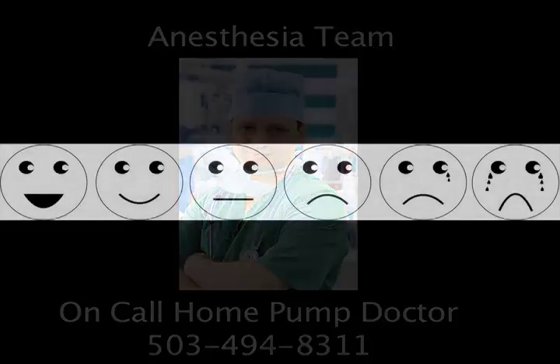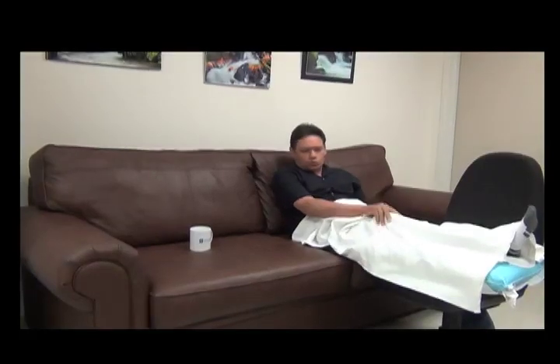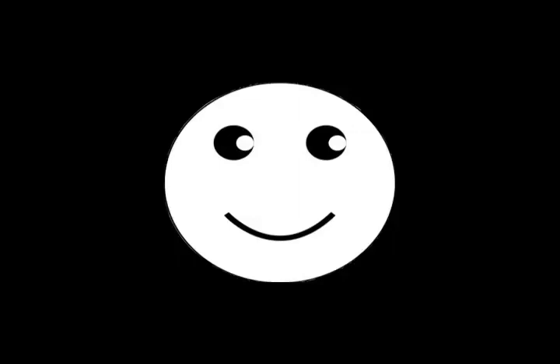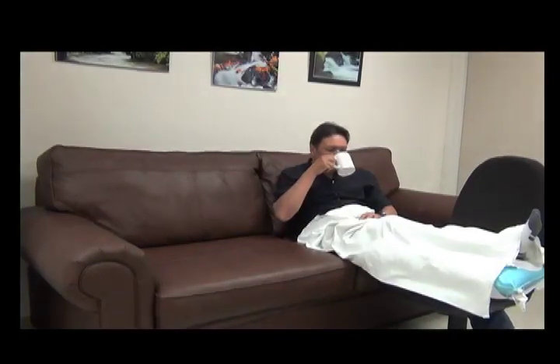The nerve block is not meant to take away all of your pain, but it will lower the amount of pain you feel after surgery. Do not wait until your nerve block has completely worn off to start taking your pain pills. Once the nerve block begins to wear off, it can wear off within 30 to 60 minutes and you may feel the onset of strong pain. It may take up to an hour for you to feel the effects of any oral pain medicines. Therefore, when the nerve block begins to wear off and you begin to feel even a small amount of pain, please take your oral pain pills as prescribed by your surgeon.